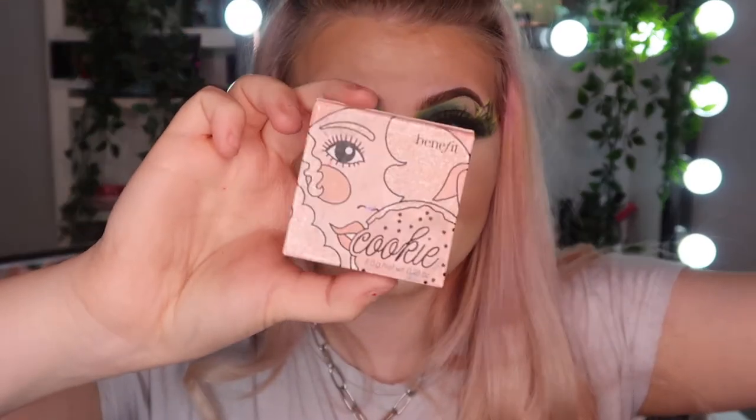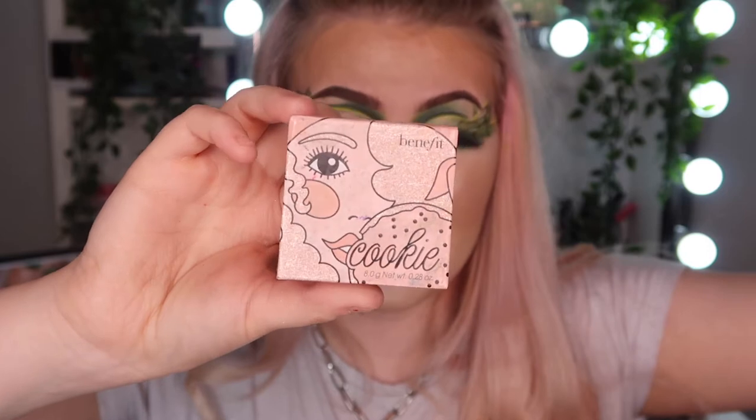I've got this on today and you've probably been blinded by this highlight — you probably know what I'm going to say because I use it in nearly every video. My absolute favorite highlight in the whole entire world: Benefit Cookie highlight. Nothing compares — look at it, it's just unreal. This highlight is the one.